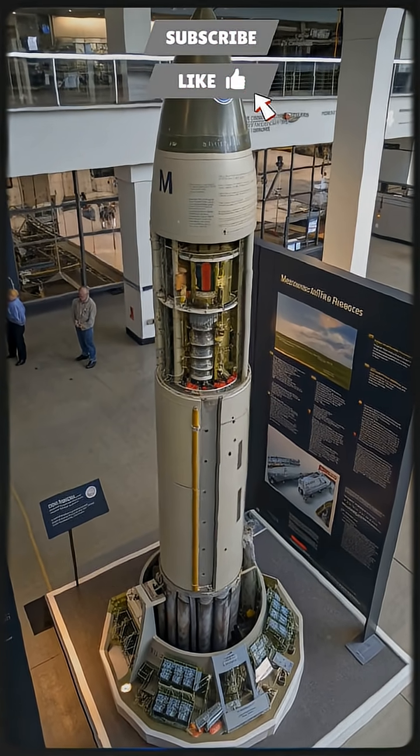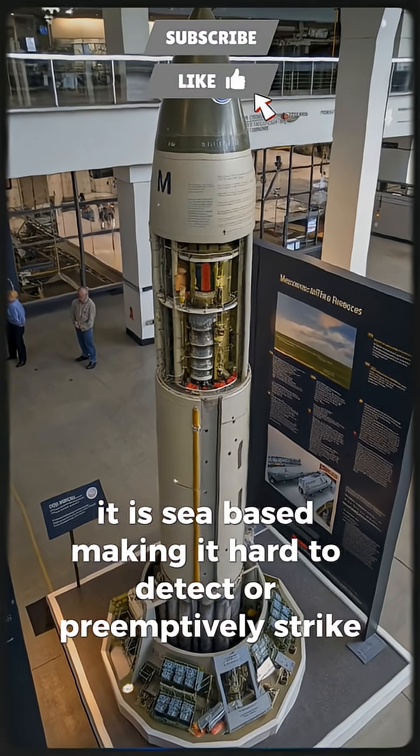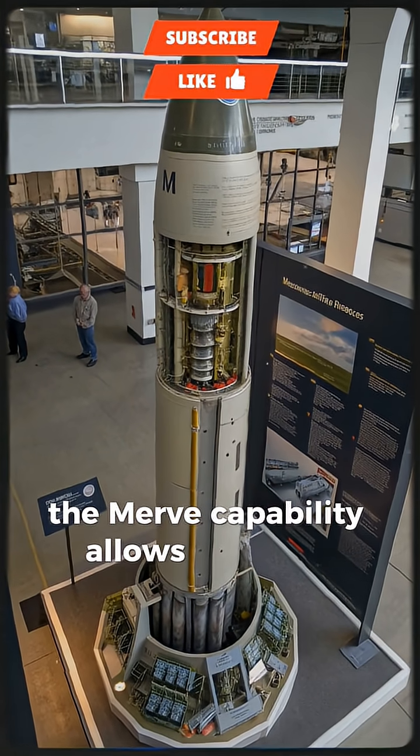Unique selling points: it is sea-based, making it hard to detect or preemptively strike. The MIRV capability allows multiple warheads to be delivered from a single missile.